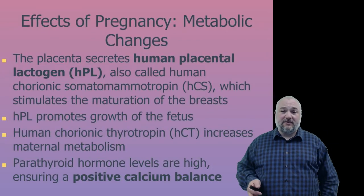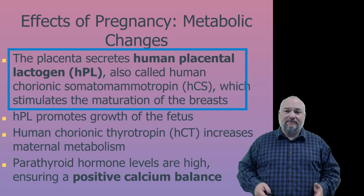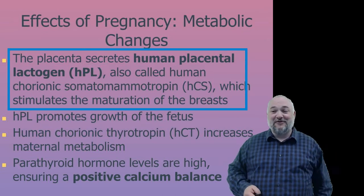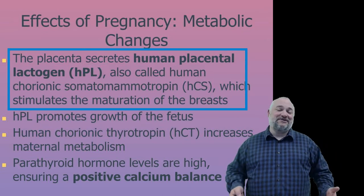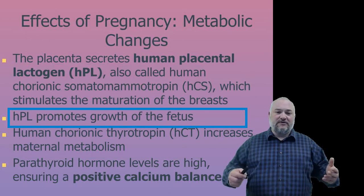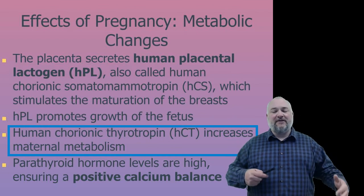Metabolically, the placenta secretes human placental lactogen (HPL), also called human chorionic somatomammotropin, which stimulates maturation of the breasts. HPL also promotes fetal growth. Human chorionic thyrotropin helps increase maternal metabolism by stimulating the thyroid.